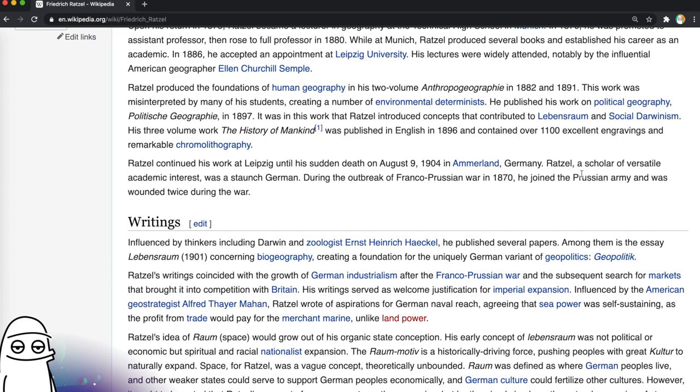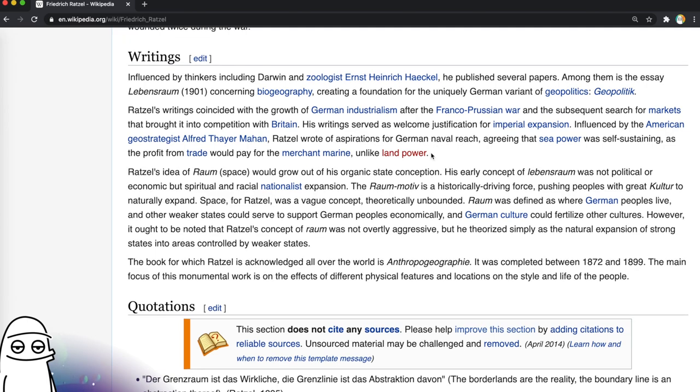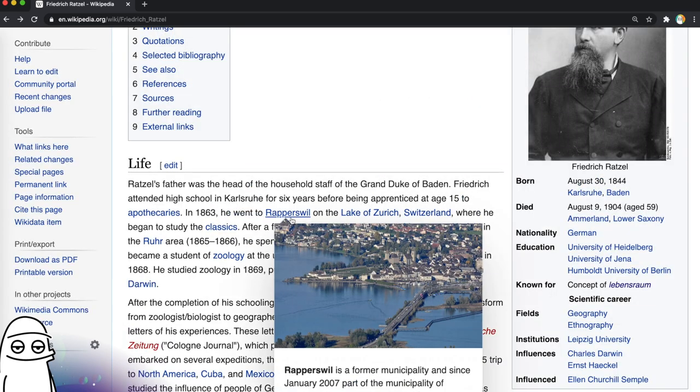Oh, he had a sudden death — wonder why. Ratzel, a scholar of versatile academic interest, was a staunch German. What does that mean? If you describe somebody as a staunch something, doesn't it indicate preference or opinion? I can't be a staunch British person, can I? Because he was a nationalist, maybe. He joined the army in 1870. His writing served as a welcome justification for imperial expansion, and he wrote of aspirations for German naval reach. He was basically a nationalist. Interesting that despite all of his travelling and experience, he still seemed spiritually and racially isolated. Travel's supposed to broaden your horizons — why didn't it for him? The book for which he's acknowledged all over the world is Anthropogeography, focusing on the effects of different physical features and locations on the style and life of people. He looked at everybody else like a specimen. Let's check out Rapperswil in Switzerland.